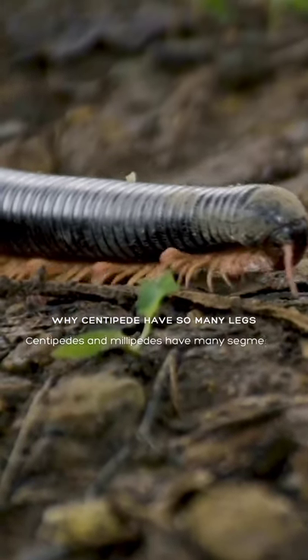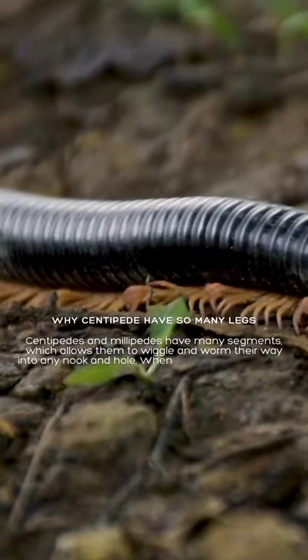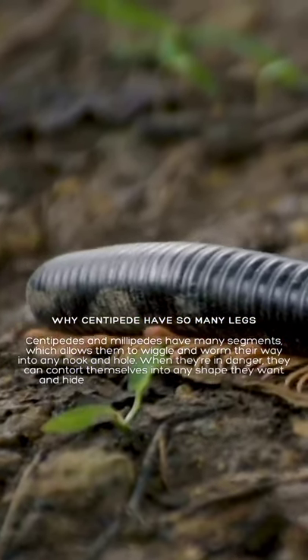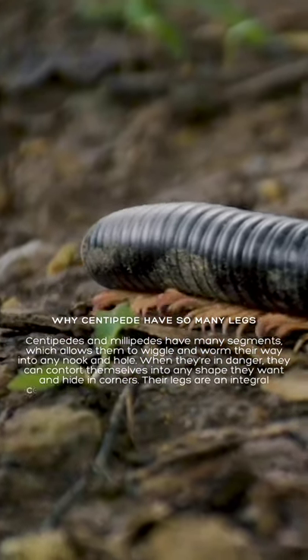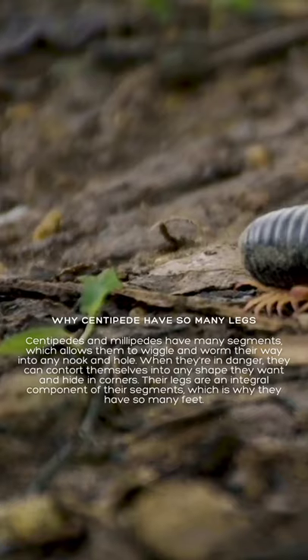Centipedes and millipedes have many segments, which allows them to wiggle and worm their way into any nook and hole. When they're in danger, they can contort themselves into any shape they want and hide in corners. Their legs are an integral component of their segments, which is why they have so many feet.